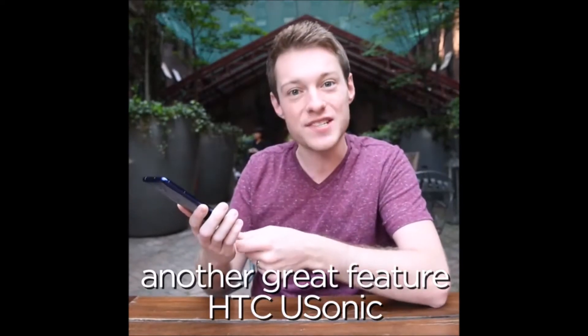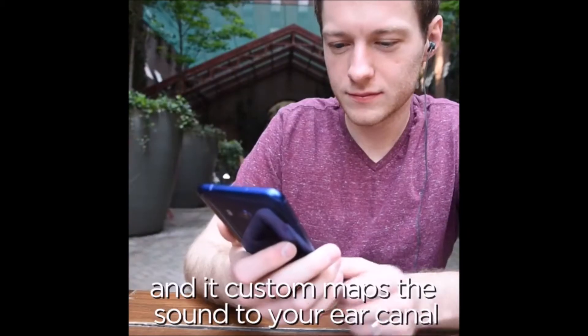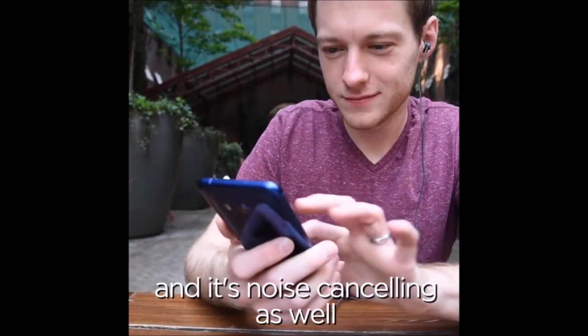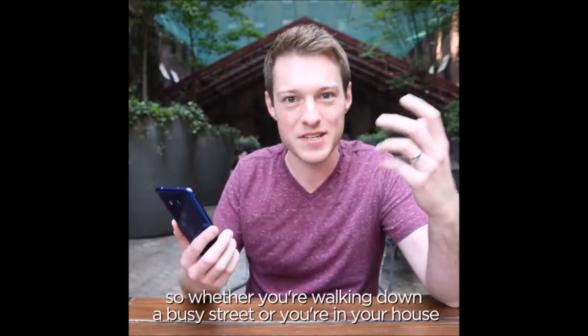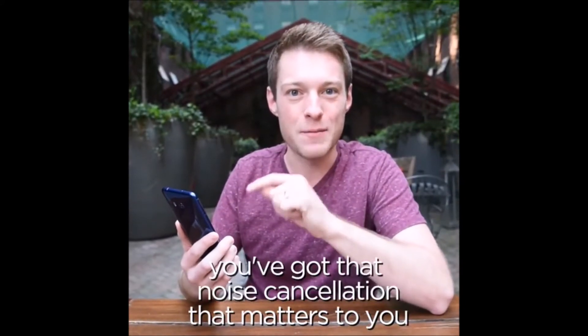Another great feature is HTC USonic, where you plug in your headphones and it custom maps the sound to your ear canal, and it's noise canceling as well. So whether you're walking down a busy street or perhaps just in your house, you've got that noise cancellation that matters to you.